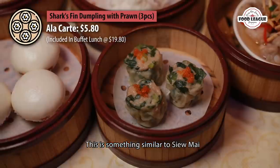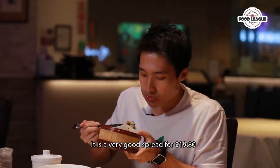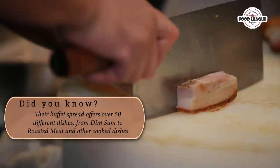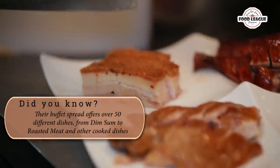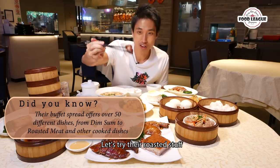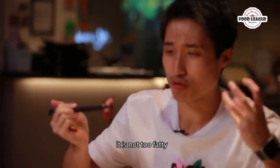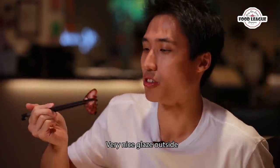This is something similar to shumai. It's a very good spread for $19.90 — they don't just have dim sum, they have all the roasted delights and everything. Let's try their roasted stuff. It's actually pretty good — not too fatty, very nice glaze outside.